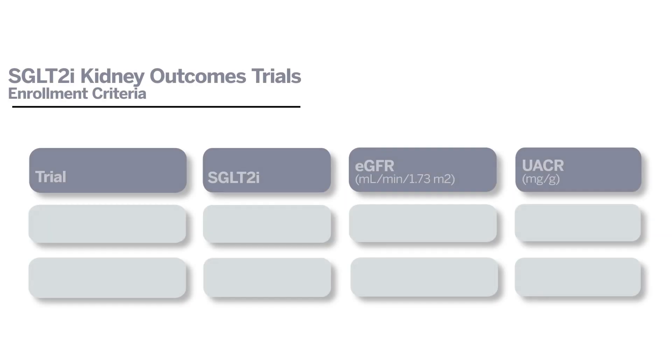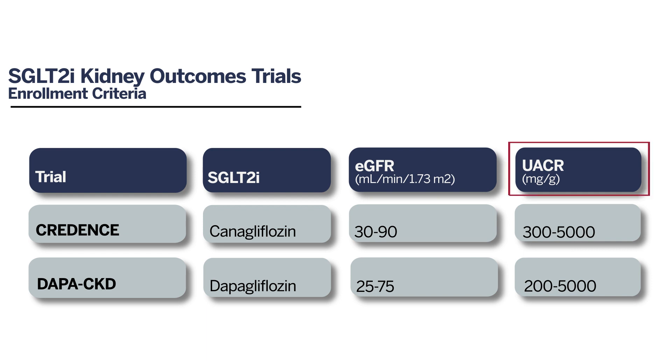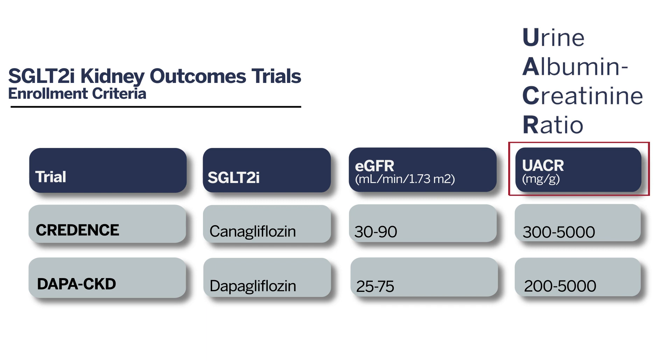Two kidney outcomes trials for SGLT2 inhibitors have been completed thus far: CREDENCE for canagliflozin and DAPA-CKD for dapagliflozin. Both trials were done in patients with nephropathy, including albuminuria. UACR here stands for urine albumin-to-creatinine ratio, which is a measure of albuminuria.